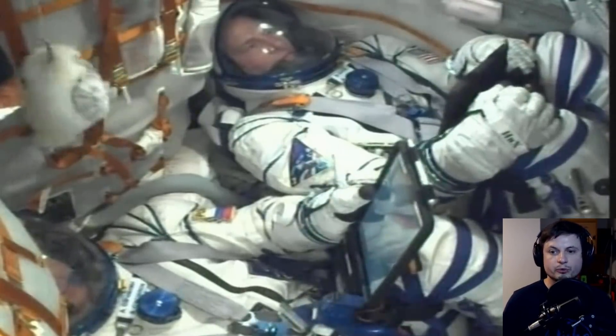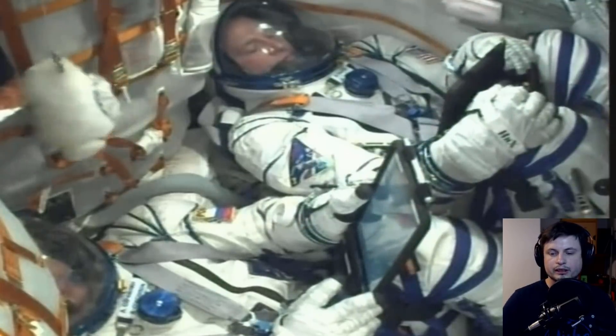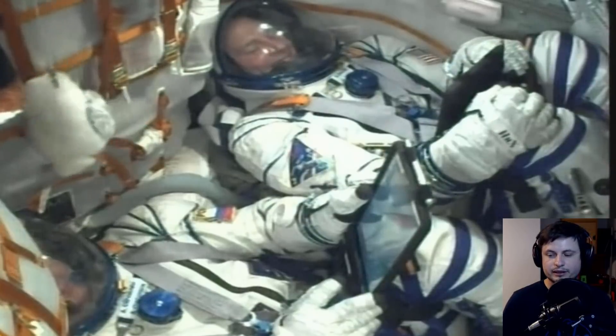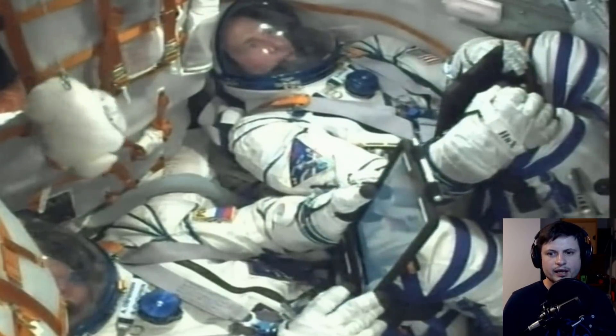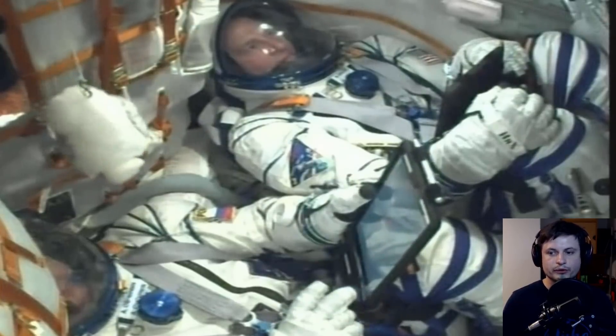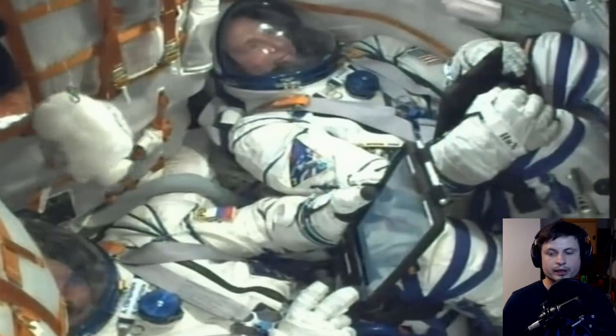At some point, the actual boosters stopped being active and the toys started floating around, and the astronauts knew something was wrong because it's not supposed to happen. This is when the actual alarm went off. The toys started floating, and this indicated to both NASA, Roscosmos, and the astronauts that something was going wrong — the actual booster separation failed and the rocket was no longer getting any thrust. Because of this, the computer had to abort the mission.